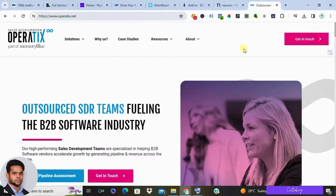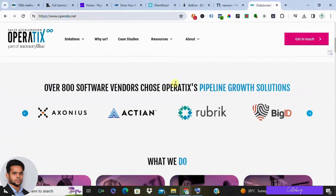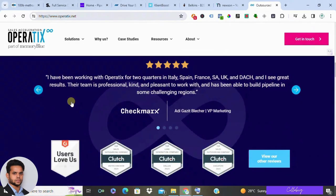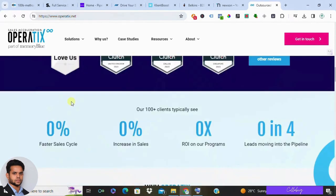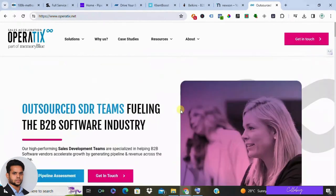Remember, the best lead generation company for you will depend on your specific needs and budget. Do your research, consider the pros and cons of each option, and choose the company that can help you achieve your sales goals. This is just a starting point — be sure to check out each company's website to learn more about their specific offerings and pricing. Let me know in the comments below what your experience has been with lead generation companies.